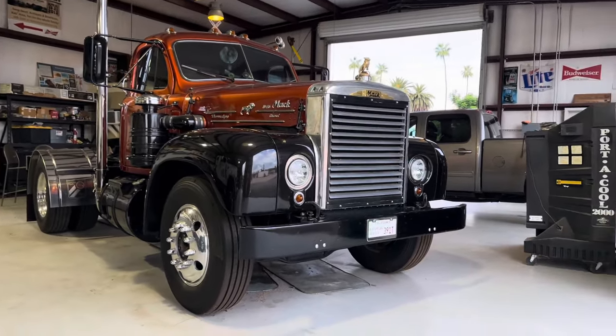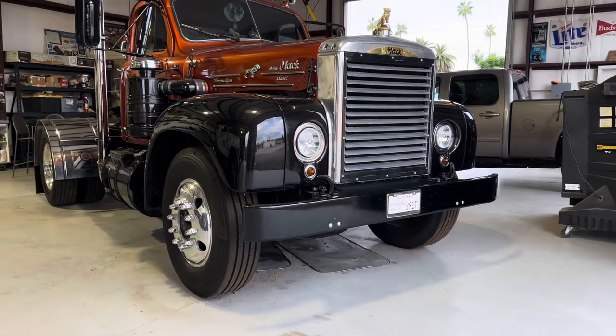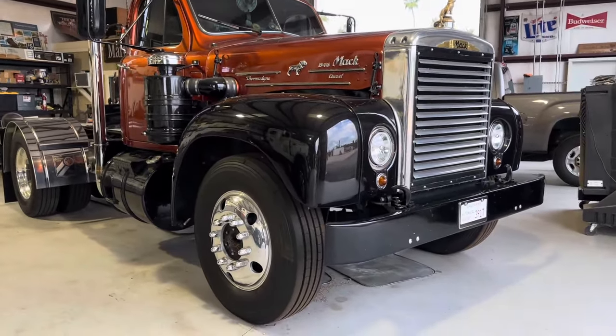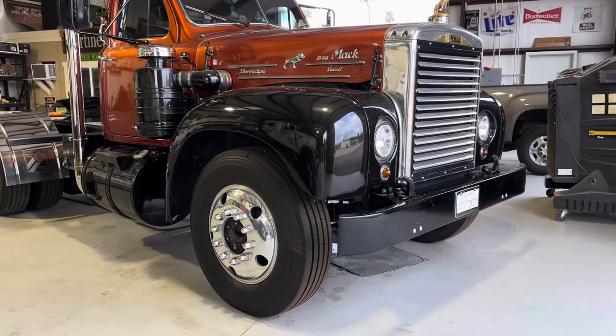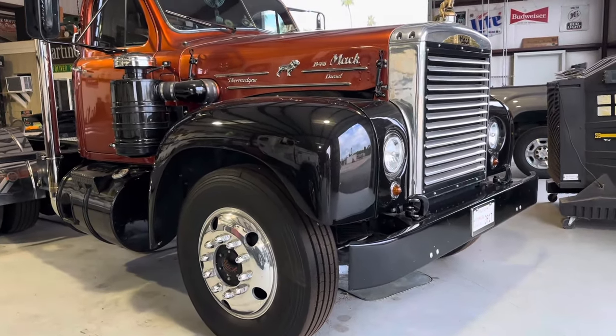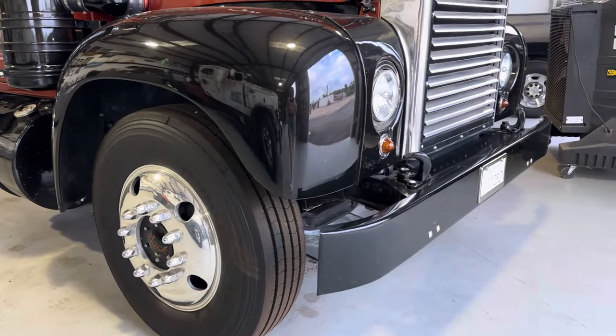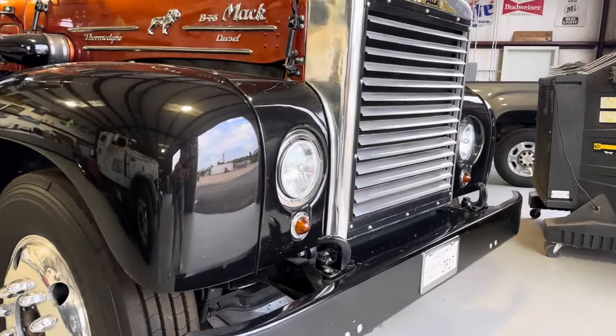My name is Dennis Martinez. I'm from Riverside, California. This is a 1959 Mack — B753LT is the official ID on it. It's a 673. It's a Mack Thermodyne engine. It's an original engine and it's got a five and four quadruplex transmission.